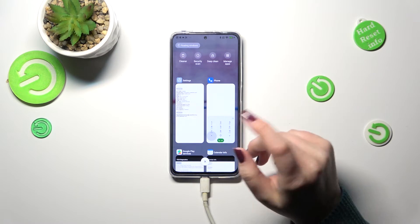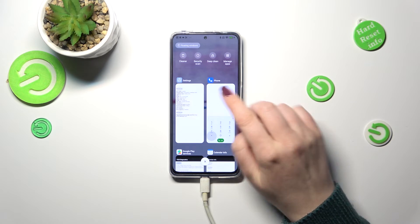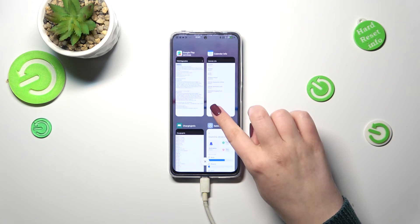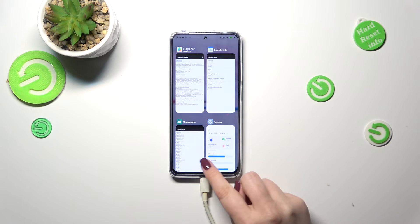If you want to close only one of those apps, just find it and swipe it to the right or to the left. But if you want to close all of them, just tap on this X button.